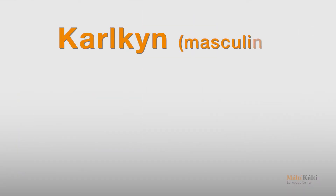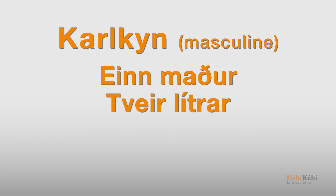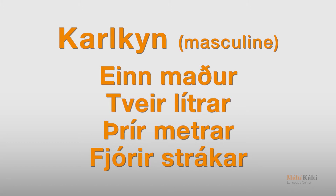Mjög gott. Now we'll finish by reviewing a few examples for gender usage in numbers. Repeat after me. Karlkin: einn maður, tveir lítrar, þrír metrar, fjórir strákar.